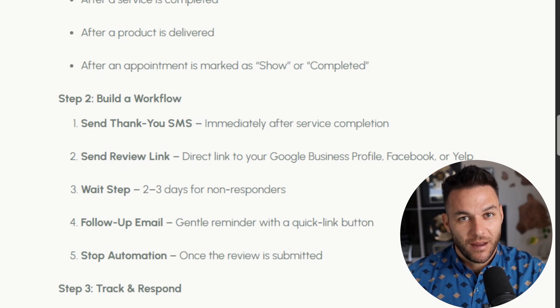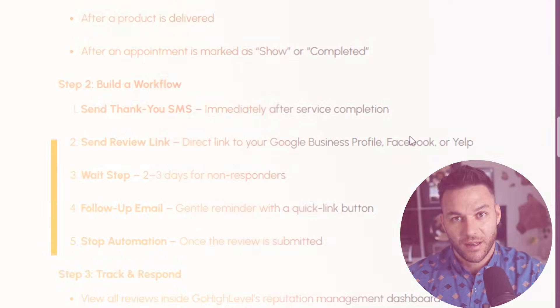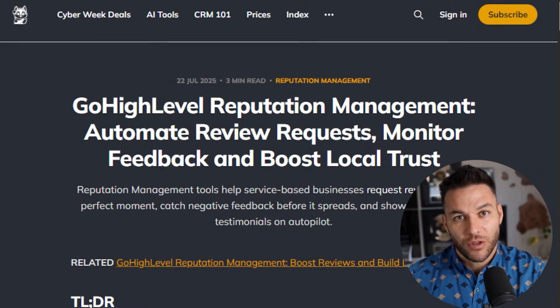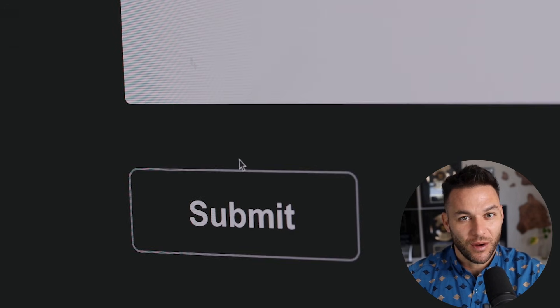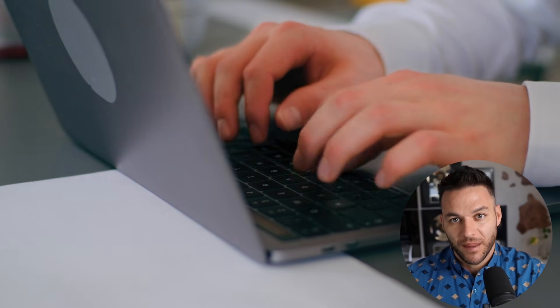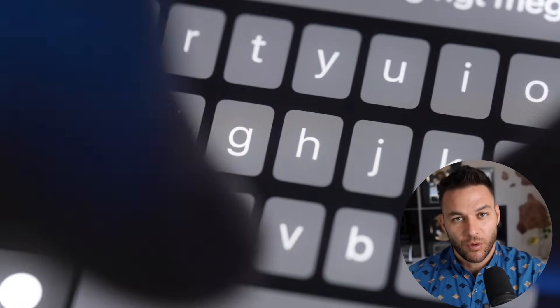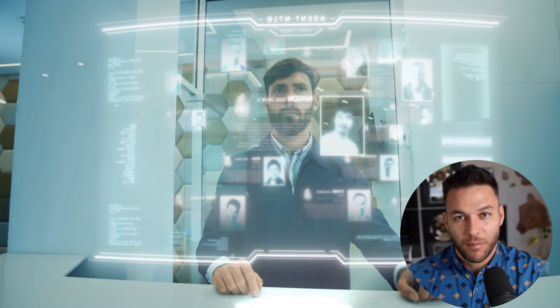It sends out a review request automatically — text message, email, or both — branded with your client's business and a customized review link. Here's the genius part: smart review routing. Instead of sending everyone straight to Google, you send them to a simple page first that asks them to rate their experience. If they pick four or five stars, it redirects them to Google or Facebook. If they pick one, two, or three stars, it sends them to a private feedback form. Happy customers go public; unhappy customers give you private feedback so you can fix the problem before it becomes a public one-star review.